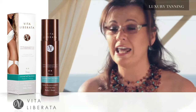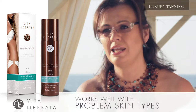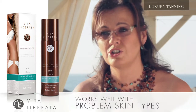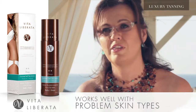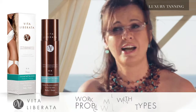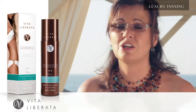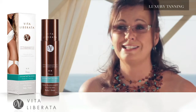We did not develop any of our tans to deal with psoriasis or eczema, but we have had many emails from customers from all over the world who have these two conditions and who tell us that when they use Deep it actually works very well with their skin type. This is highly unusual because mostly tanning does not work with either psoriasis or eczema. So if you have either of those two conditions, it might be worth giving Deep a try.